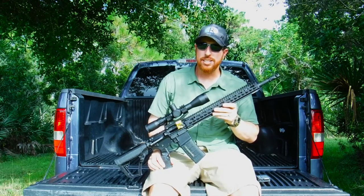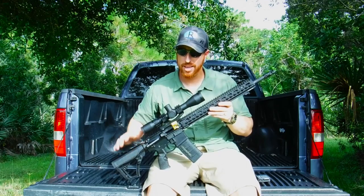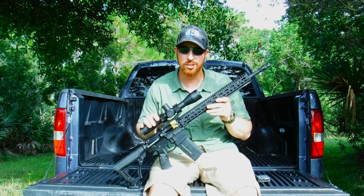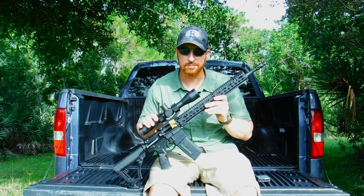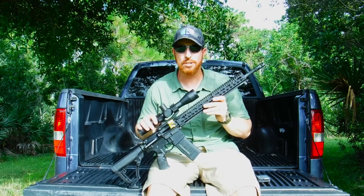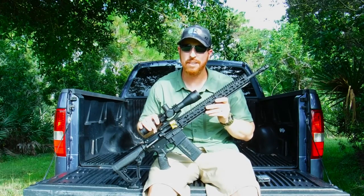My weapon of choice for this hunt is the Daniel Defense DDM4 rifle and a Sightron scope. Now there is no shortage of controversy and misconceptions when it comes to the AR-15 class of rifle, including their use for hunting. As you can see from the footage, this combination allowed me to make one perfect shot on that wild hog and drop it in its tracks. And if you ask my opinion, that is the definition of ethical hunting.